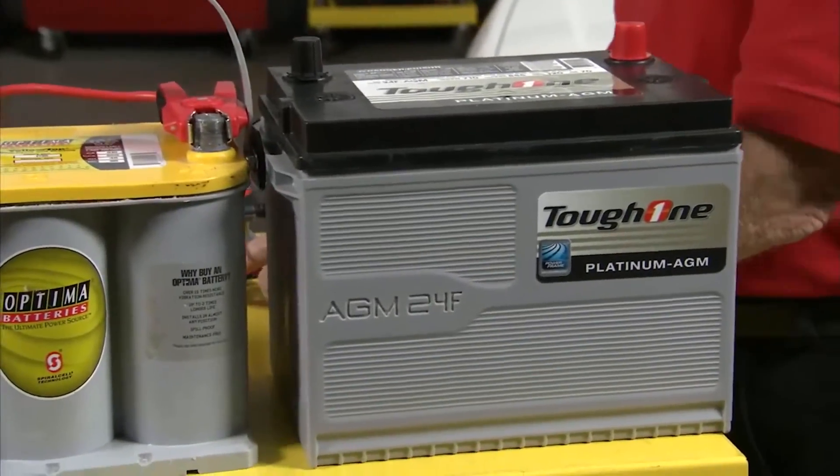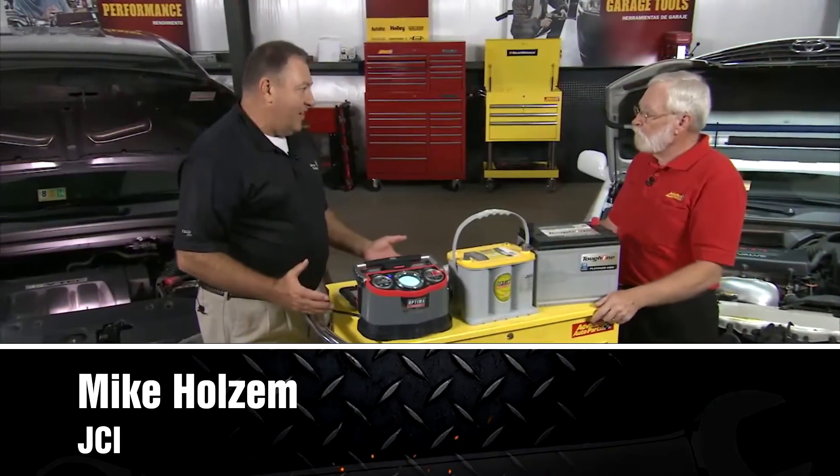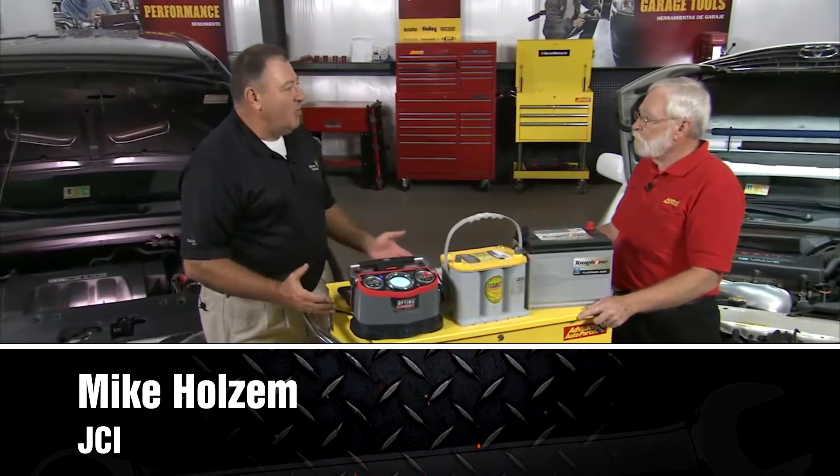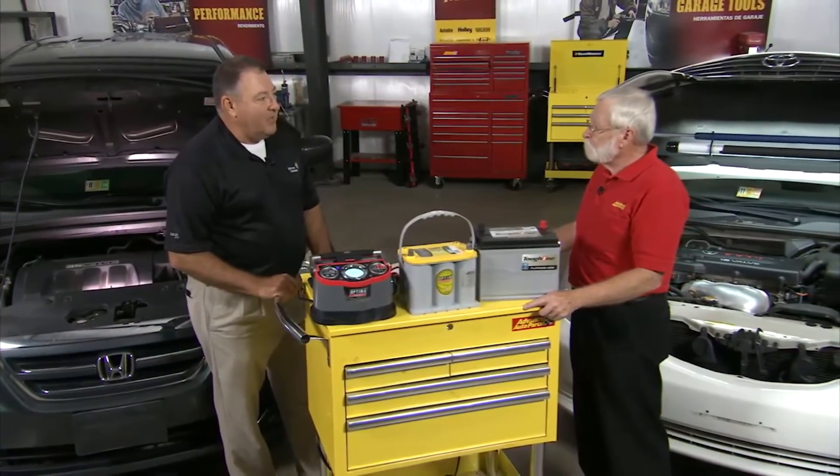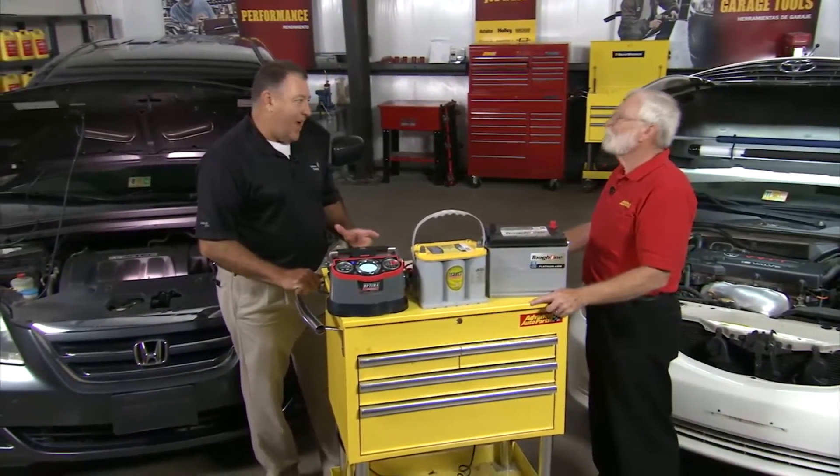As cars have evolved over the years and our driving habits have changed as well, there's been more demand on the battery. One example is smartphones — we have all these apps on our smartphones and they're very power-draining. The same thing is in today's cars: we have a lot of computers and sensors, and they demand a lot of power and put a lot of stress on the battery.